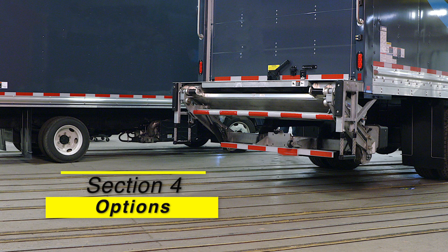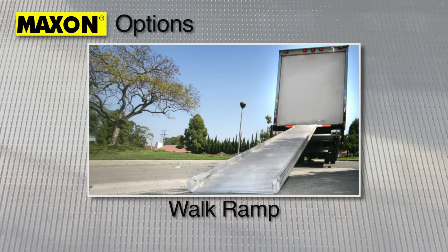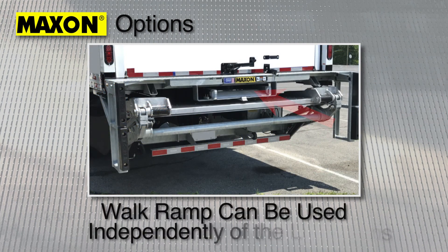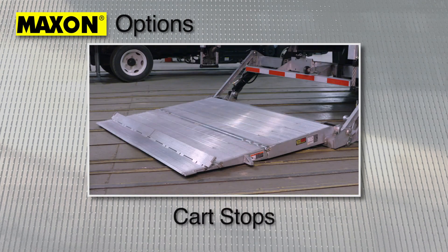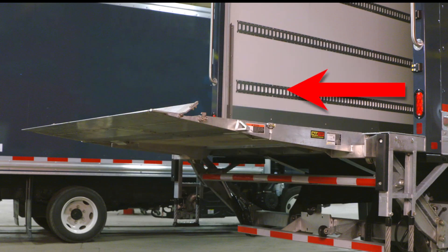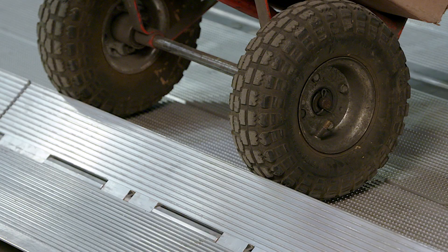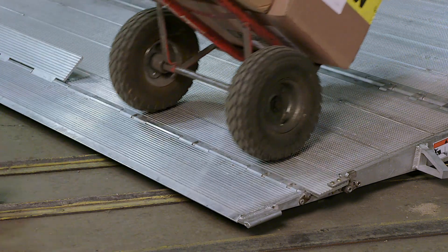Section 4: Popular Options. Walk Ramp Compatible Model GPT-WR. On vehicles equipped with the GPT-WR model, refer to the manufacturer's instructions concerning how to safely use the walk ramp. Note that the walk ramp can be deployed and stowed without the need to operate the liftgate. Cart Stops. Cart stops are a popular option that serve as a barrier on the platform. This feature comes in handy when using carts. When loading the platform at bed level, make sure the cart stops are deployed when the platform is still on the ground. To open these, step on the mechanism on the side of the cart stops. Make sure cart stops are closed before moving the load off the platform. To close, push the cart stop mechanism down and lock in place.